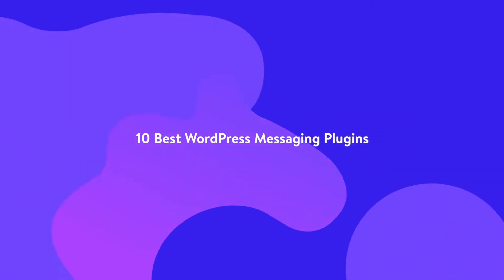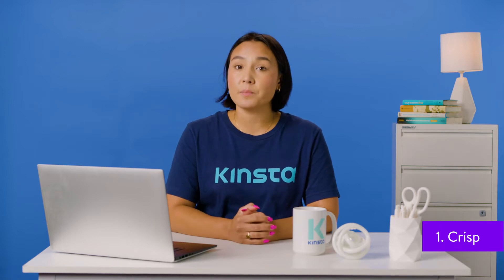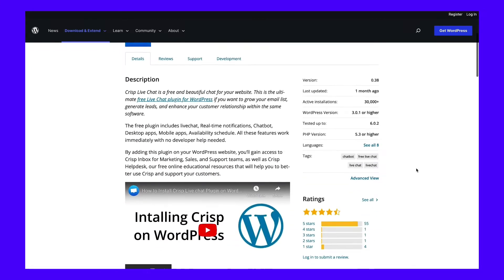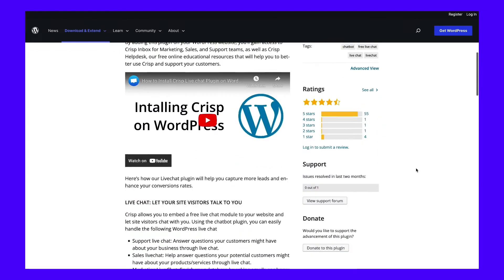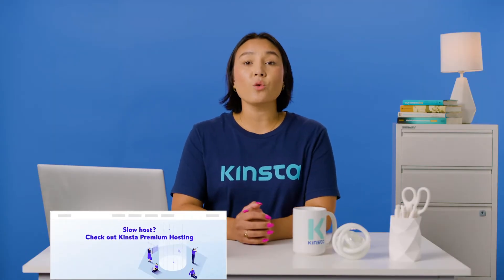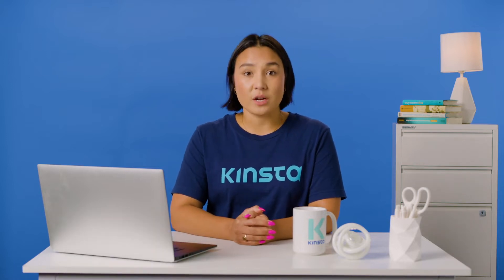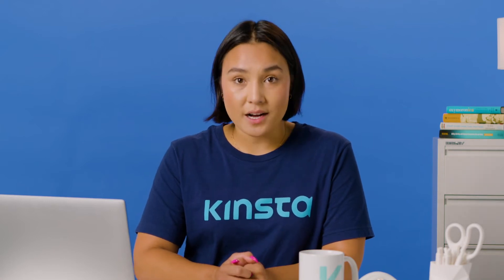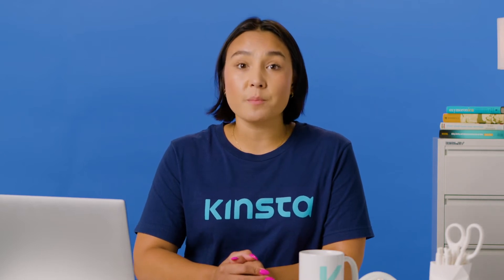First up, Crisp is a plugin that consolidates your customer support, sales, and marketing in one place. Live chat, Twitter DM, Facebook Messenger, and email are all centralized into a single inbox. Crisp also has Customer Relationship Manager, or CRM, software that helps you automate certain tasks so you can focus your energy on answering your customers' questions. Crisp has a free basic option if you just need a simple chat box. Its premium version starts at $25 per month per inbox.